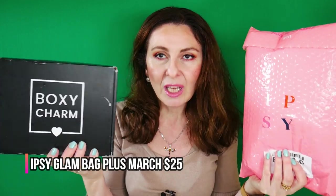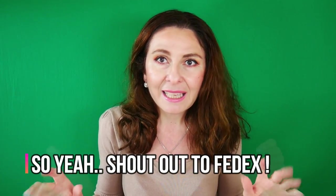Both boxes retail for $25, and I want to see which one has the best value. For the Ipsy, I know what's inside, but for the BoxyCharm I have no idea except for one product. I was not expecting to record today because FedEx was sending me notifications that I'd receive the box tomorrow, Wednesday the 7th, but I was so surprised when I saw it arrive today.